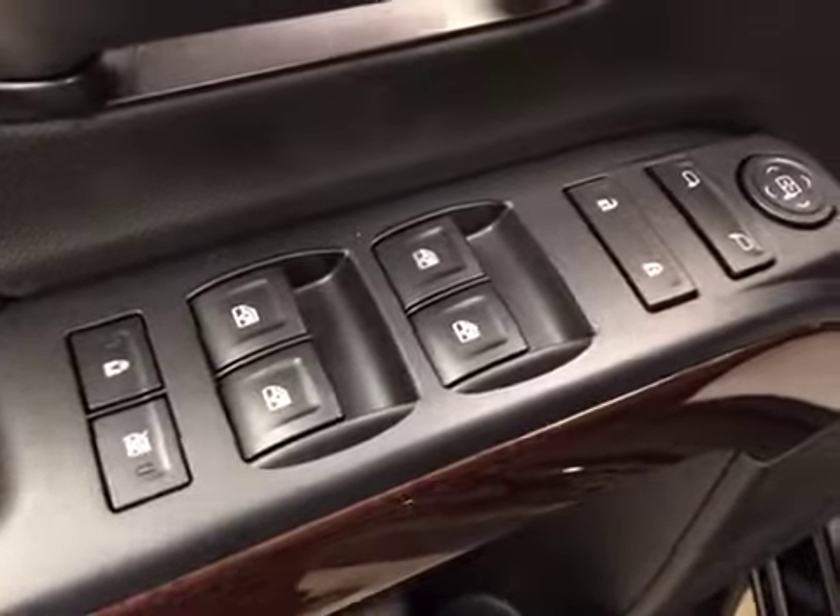Interior options: you have power windows, power locks, power mirrors, power driver's seat with lumbar support, trailer brakes, four-wheel drive controls, light controls, cruise control, and hands-free communication.